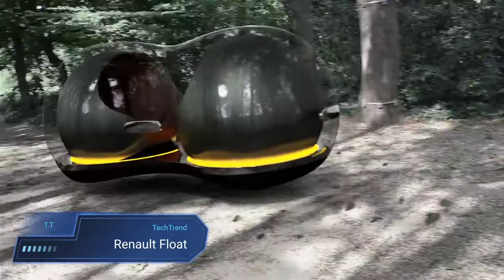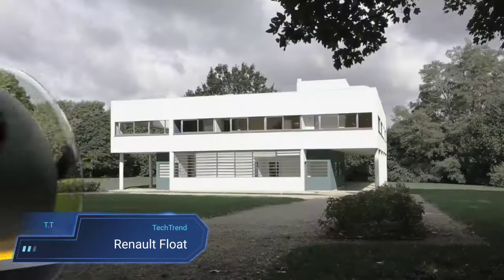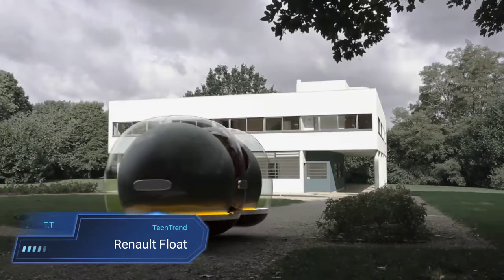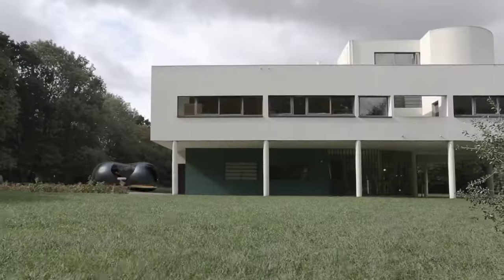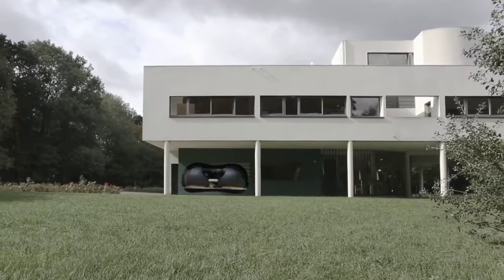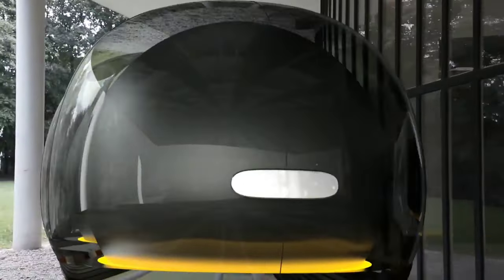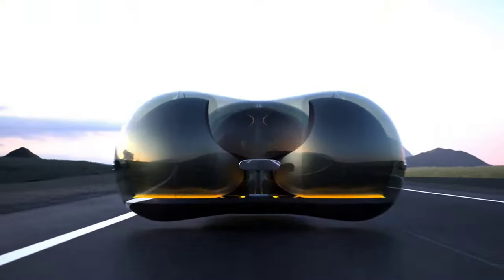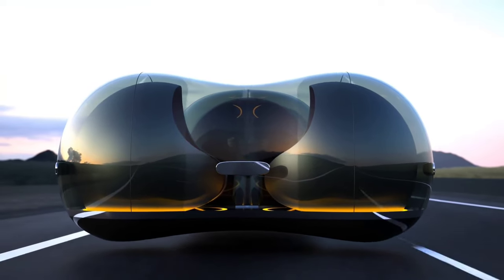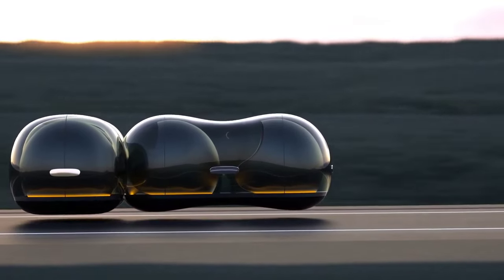Renault Float. The Renault Float, a brainchild of visionary designer Yukon Kai, emerges as a beacon of futuristic transportation. Winner of the Renault-sponsored competition among students from Central Saint Martins College in London, this concept car pushes the boundaries of innovation. Imagined as a modular, autonomous marvel, the Float harnesses maglev technology akin to bullet trains, promising seamless movement. Its distinctive bubble-like design not only captivates the eye but also fosters social connections within its confines.